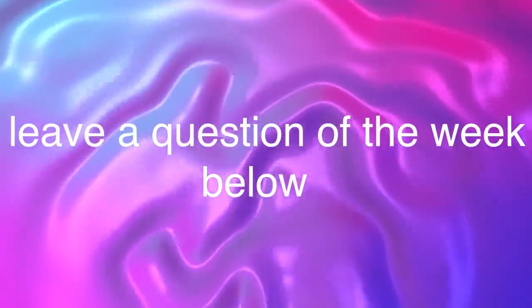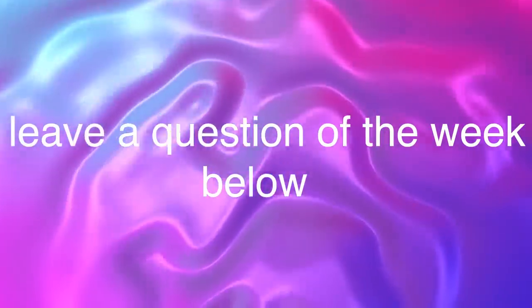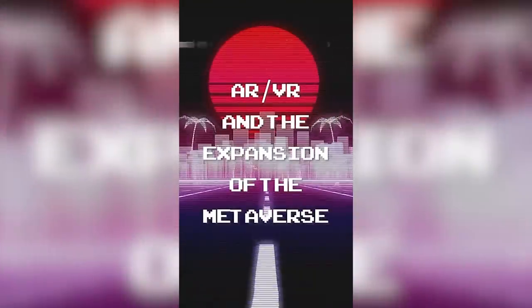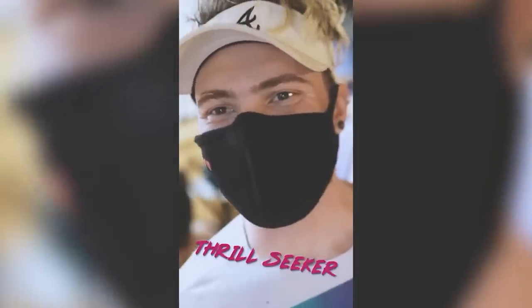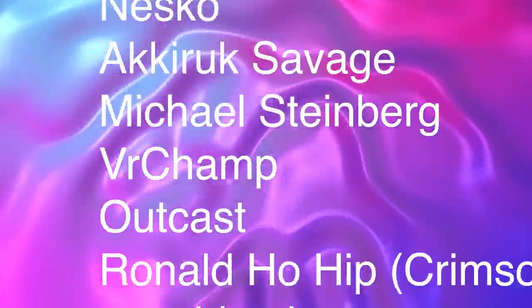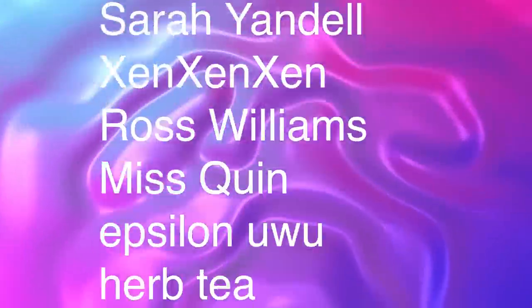This one is already running pretty long, so leave a question of the week down below and I'll answer one next week. I'm working on a Tundra Tracker video as well as an HP Reverb G2 video at the moment, so stay tuned for that. Also, I will be at LA Comic-Con giving a panel on virtual reality and its future just this weekend, so come on in if you're in the area. Join up in my Discord community for an awesome VR community, and thank you to all of my Patreon supporters, especially my Omegas. Don't forget to like this video, subscribe if you want more, and hit that bell. Much love, thrill out.